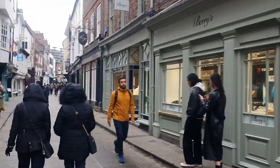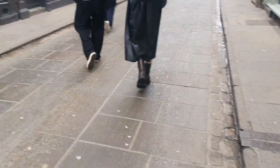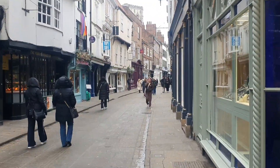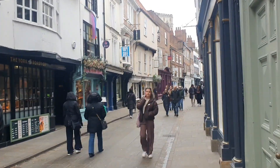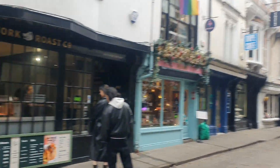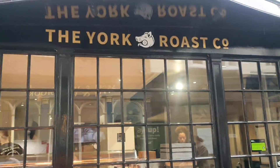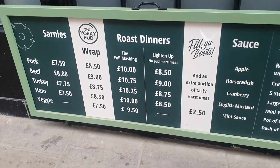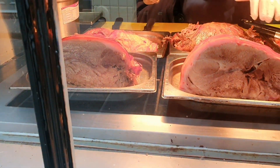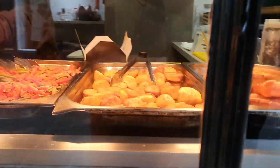Everyone heads for Shambles when they come to York, but Stonegate is lovely — a lovely little street to come down. It's recently been paved over more and you don't see any traffic down here, apart from loading times. I'll look at some of the shops. There's a jeweller's there — Buries — and Lakeland which is on the corner. And a great place if you want to grab something to eat on the go: York Roast Company. There's a bunch of pods as well.